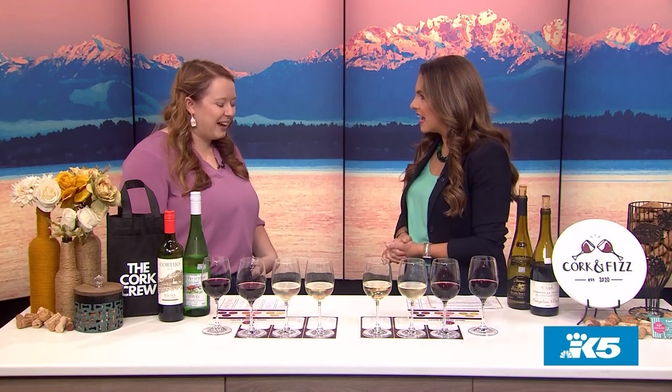If anyone out there is looking for a great affordable wine, you're probably not thinking of wines from Europe. Well, my next guest says to think again. Here with some insight on European wines is Hailey Bowman from the website Cork & Fizz. Welcome back to the show. Always great to see you. Thank you, glad to be here.